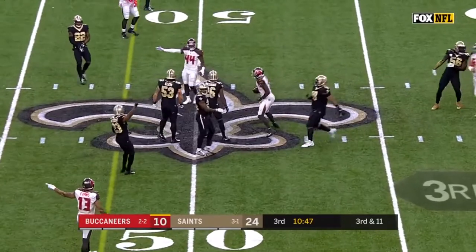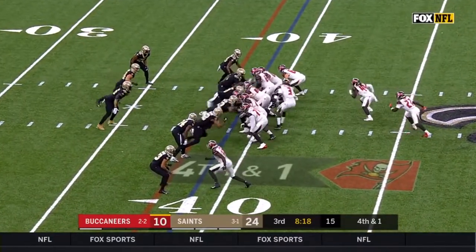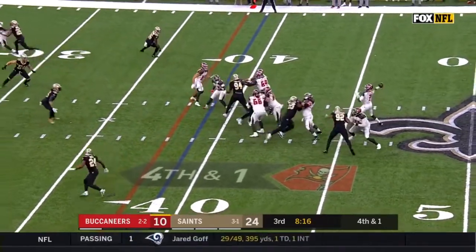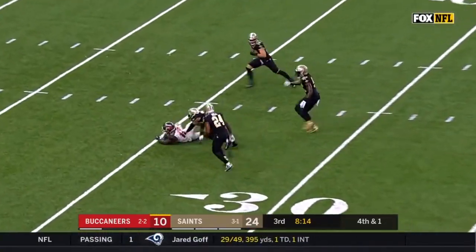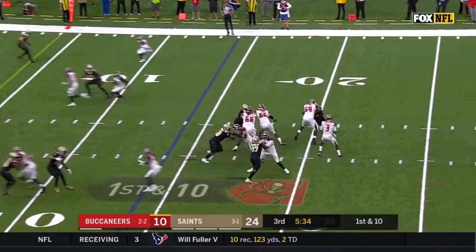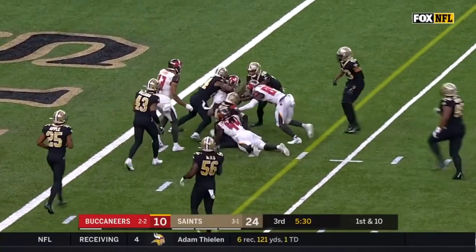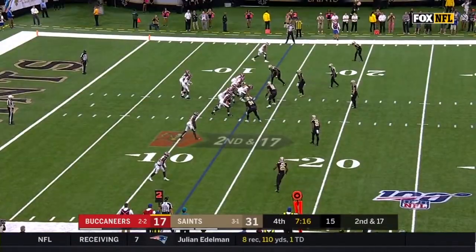Catch made right at the first down marker. Winston to throw — Godwin has the first down catch. Winston's throw caught inside the five — game highlights.